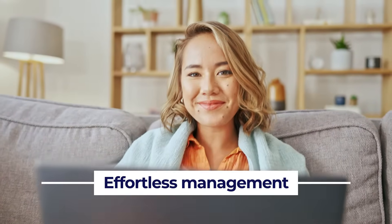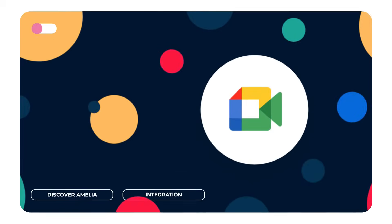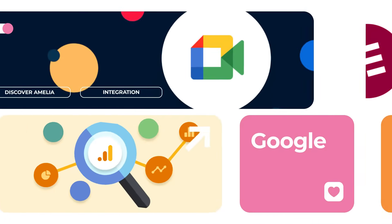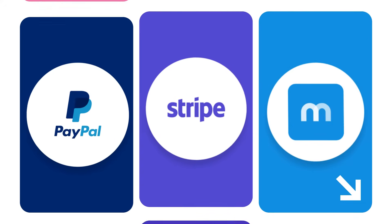Configure services, events, and working hours for all employees in your company. It's packed with features and integrations like Google Calendar, Google Meet, Elementor, Divi, PayPal, and Stripe.